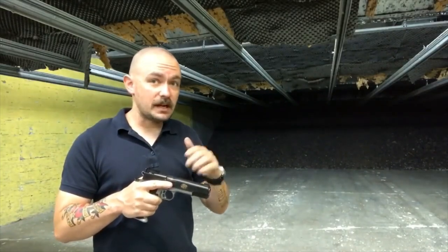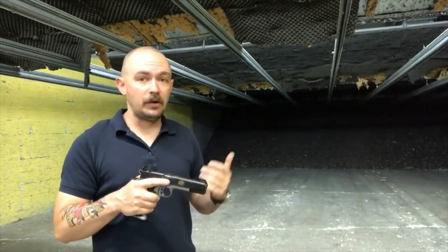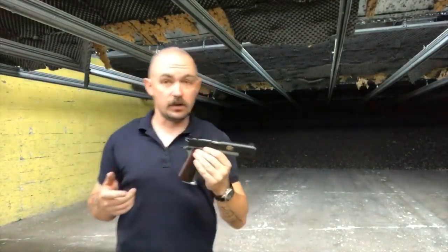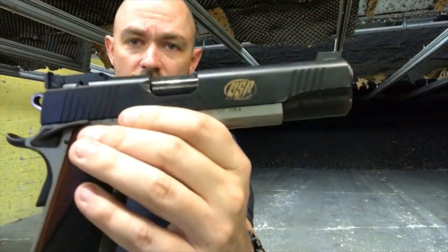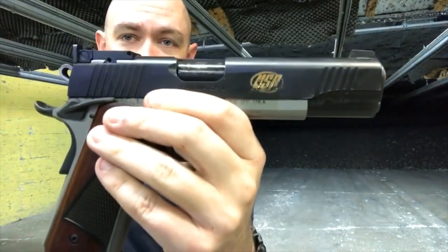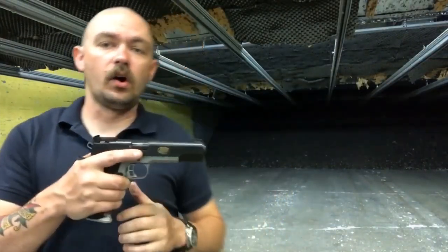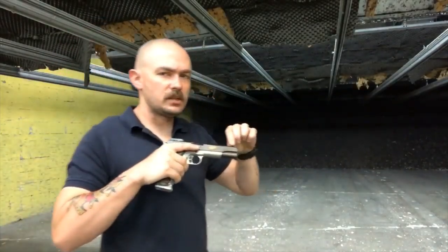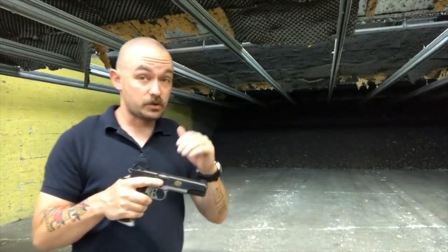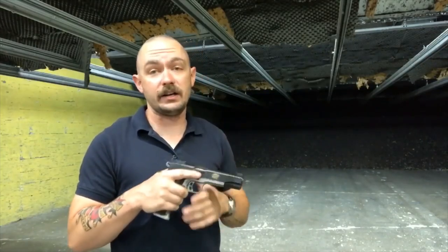Now that we've got the score established, let's go into some likes and dislikes about the Kimber Team Match 2. Starting with things that are really good about it — one of the things I really like are the sights. What you have here are standard adjustable black-on-black target sights. The front sight's a little too thick for what I normally like for competition shooting, but otherwise perfect. You can get a crisp, clean sight picture that allows for some tremendous precision shooting, which leads me to the next thing I like about this gun.